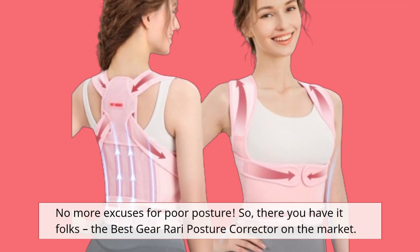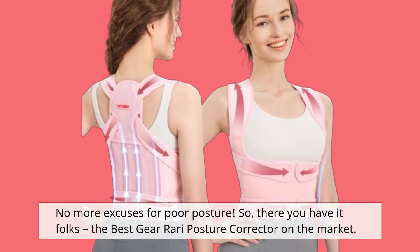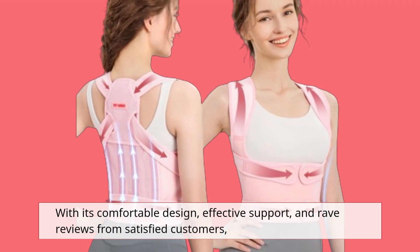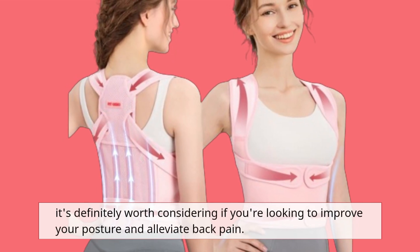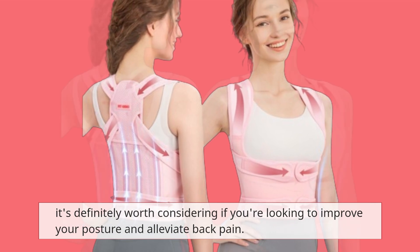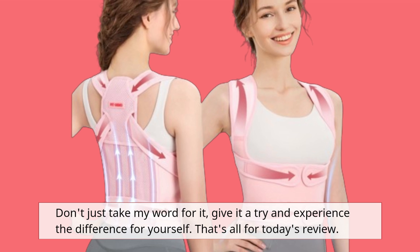So, there you have it folks! The best Gear Rari posture corrector on the market. With its comfortable design, effective support, and rave reviews from satisfied customers, it's definitely worth considering if you're looking to improve your posture and alleviate back pain. Don't just take my word for it — give it a try and experience the difference for yourself.